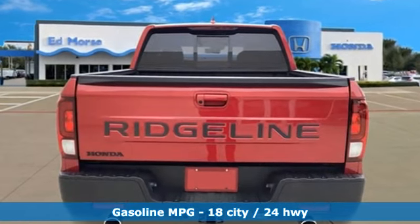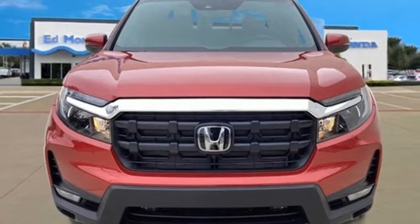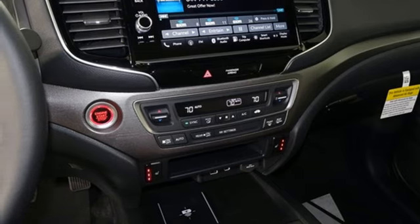V6 engine, four-wheel drive, automatic transmission, express open and close sliding and tilting sunroof, streaming audio, memory exterior door mirror settings, front heated leather bucket seats, trailer hitch receiver.